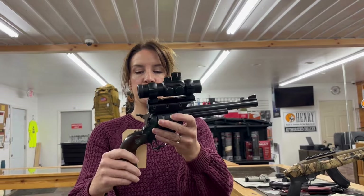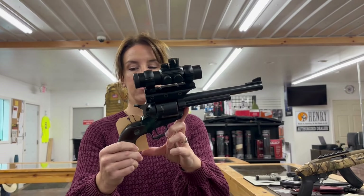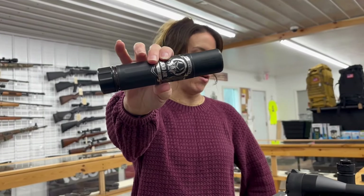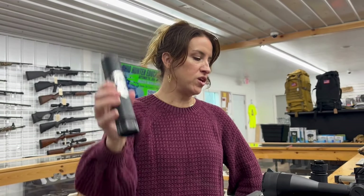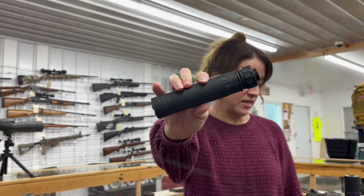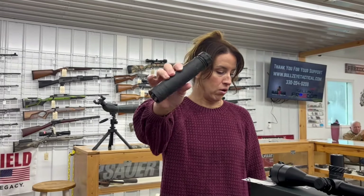We have a Ruger Super Blackhawk, 44 Mag, single action, 7.5 inch barrel, six rounds, for $525 — that is consignment as well. On the cans, we have a Dead Air Sandman S. This is a 30-caliber suppressor, 6.8 inches long with the QD key mount and muzzle brake, for $795.